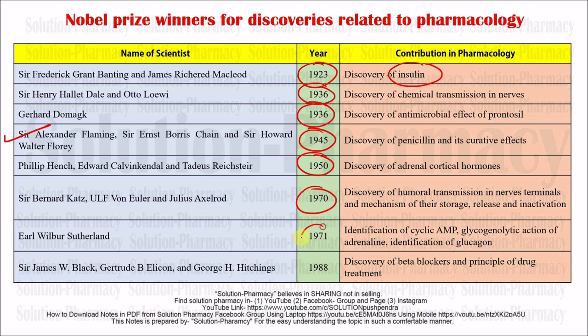Coming to the next contribution: Earl Wilbur Sutherland. In 1971 there was the identification of cyclic AMP and the identification of glucagon, for which he was awarded the Nobel Prize.